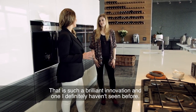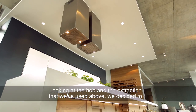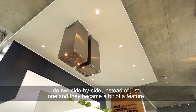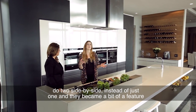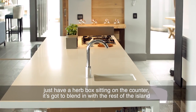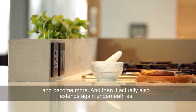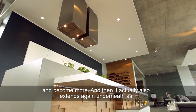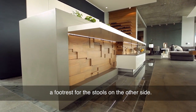That is such a brilliant innovation and one I definitely haven't seen before. Looking at the hob and the extraction that we've used above, we decided to do two side by side instead of just one, and they became a bit of a feature element as well — the square, sort of modern, clean look. We thought we can't just have a herb box sitting on the counter; it's got to blend in with the rest of the island and become more. And it actually also extends underneath as a footrest for the stools on the other side.